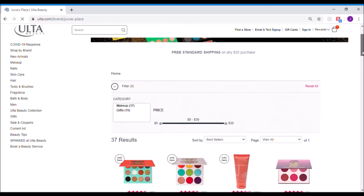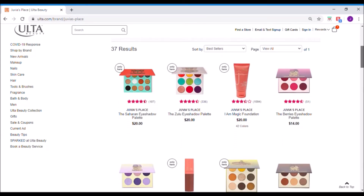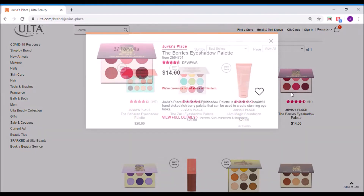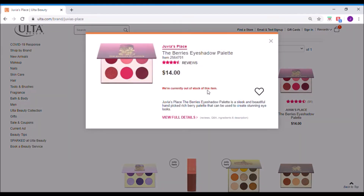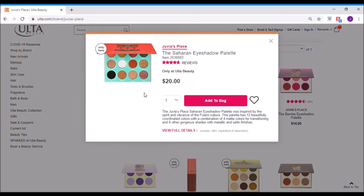Let's go to Juvia's Place. I've tried eyeshadows from Juvia's Place before — they are very, very pigmented. Oh my goodness, they're so pigmented and I love some of the colors. Is this new? The Berry eyeshadow palette — oh, it's sold out, that's a bummer. I like these small six-pan palettes. That's cute. This one I bought for my best friend for her birthday and I think she likes it.